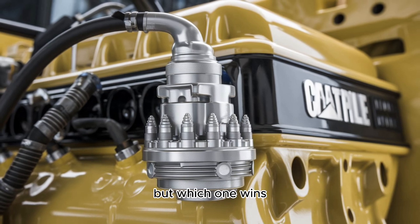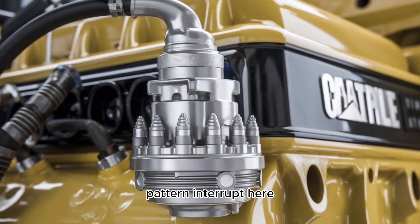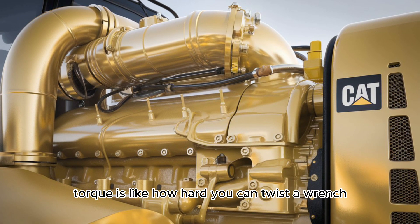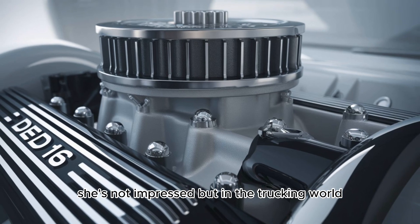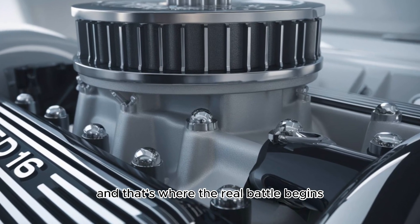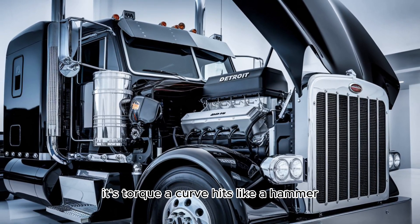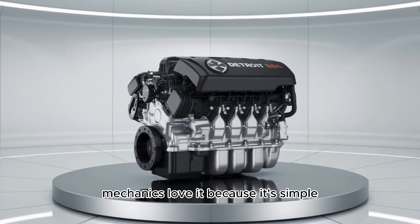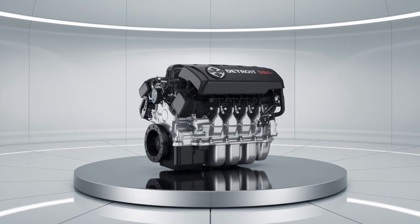So now you're thinking, okay, but which one wins? Hold up — let's pump the brakes, literally. Torque is everything in the trucking world. The Cat 3406's torque curve hits like a hammer. It's predictable, linear — you know what you're getting every time you drop the pedal. It's also built like a tank. Mechanics love it because it's simple: no DEF, no DPF, no sensors throwing tantrums. Just good old iron and oil.